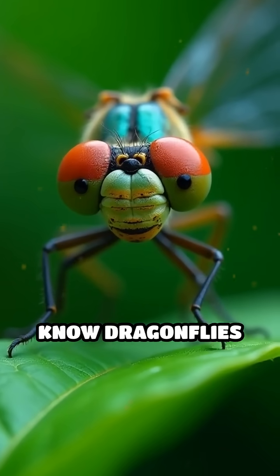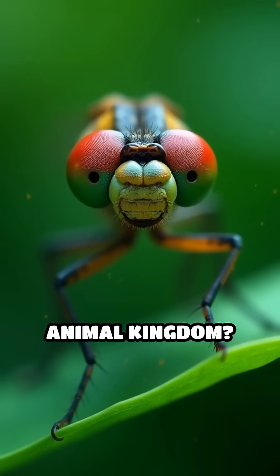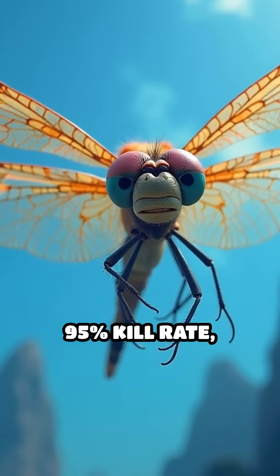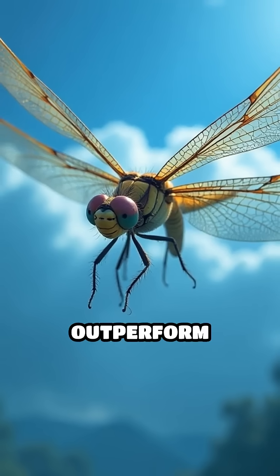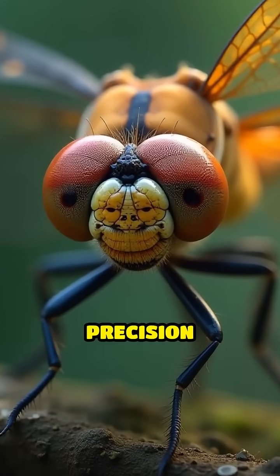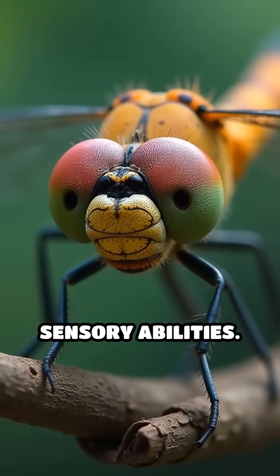Stop scrolling. Did you know dragonflies are the most successful hunters in the animal kingdom? With an astonishing 95% kill rate, these aerial predators outperform even sharks and lions. What's their secret? It's all about precision engineering and incredible sensory abilities.